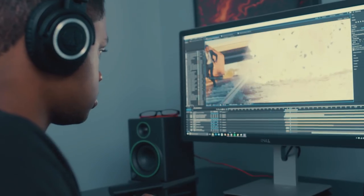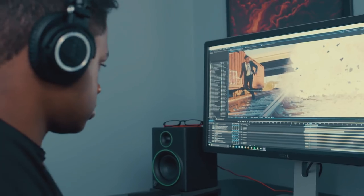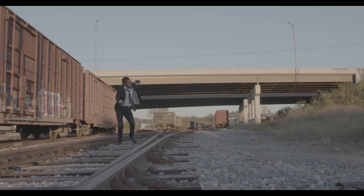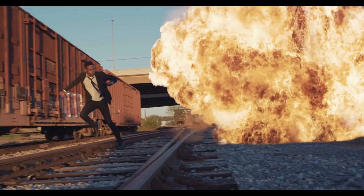Using explosion elements for daytime shots used to be a pain due to the smoke being transparent. But not anymore. With this collection, you'll spend less time plugging holes in your shot, and more time creating some very realistic visual effects.